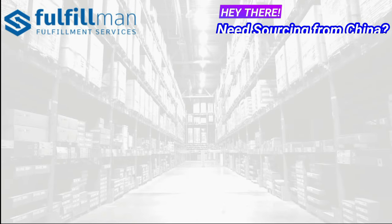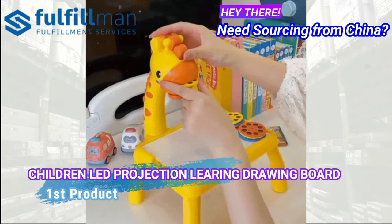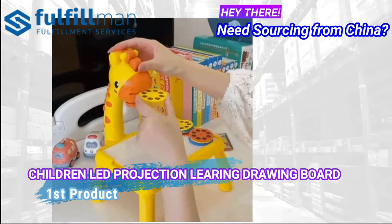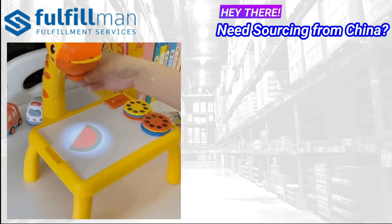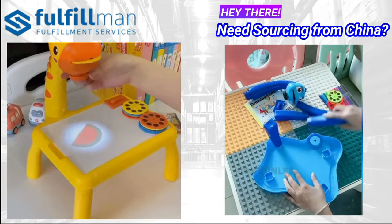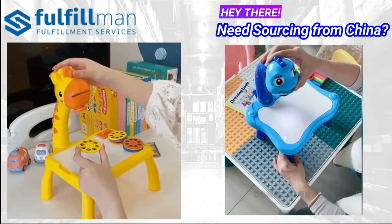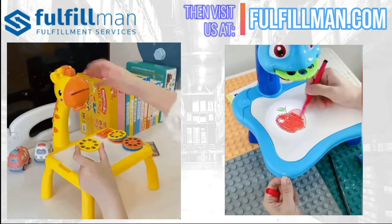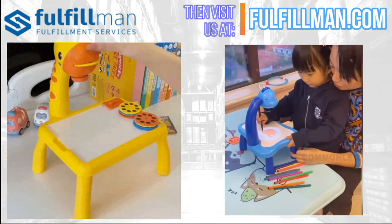Coming up on our first product is the Children's LED Projection Learning Drawing Board. This projector can project 24 different images, it has a flexible rotation by 90 degrees, and you can freely adjust the angle. The focal length is adjustable to make the image clearer.